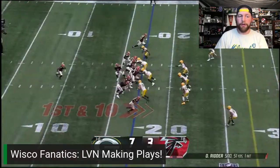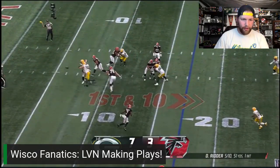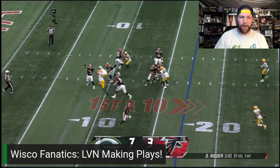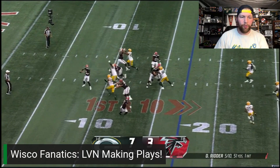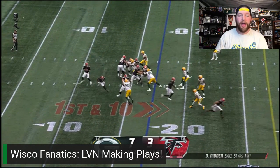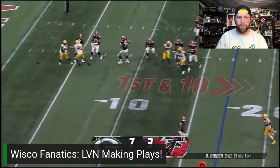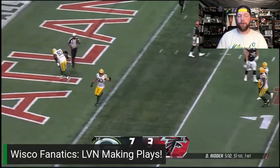This first one didn't count because of the penalty. You can see Lucas Van Ness right here — watch him against the tackle. Watch the move that he does to get away from the tackle. As he's working around the tackle, he punches to get the tackle's hands off and then works around to knock the pass down. Great play by Lucas Van Ness.